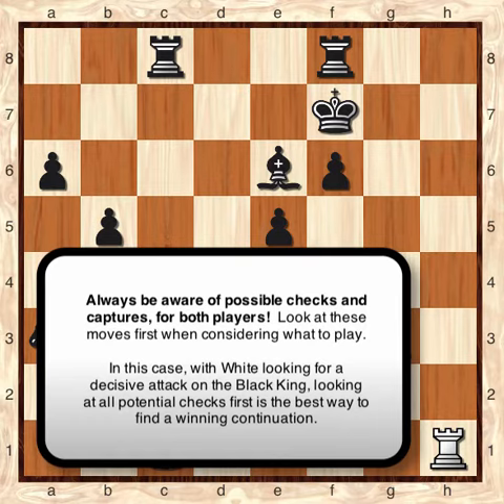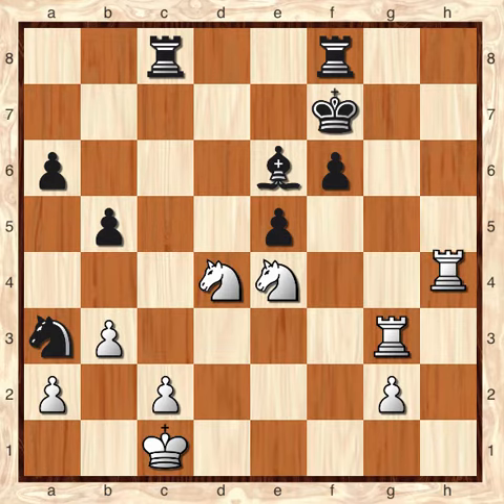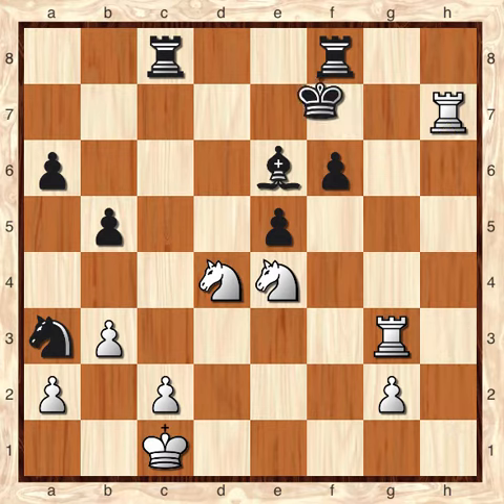What white plays first is rook to H7 check. The only way to answer this particular check is by moving the king to E8. And now the king is stuck on the back rank, unable to leave the 8th rank because of that white rook on H7.